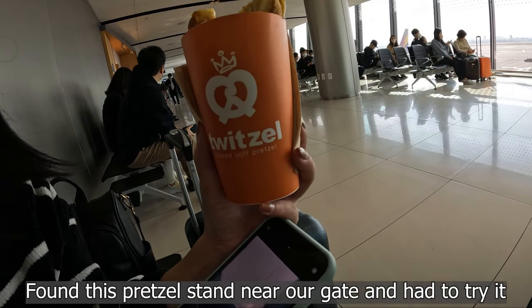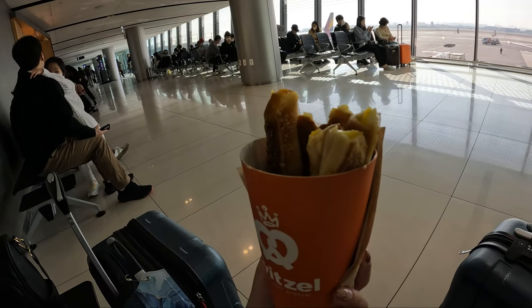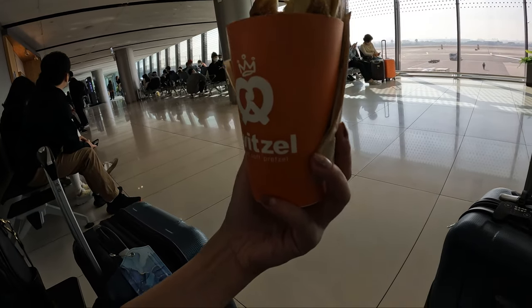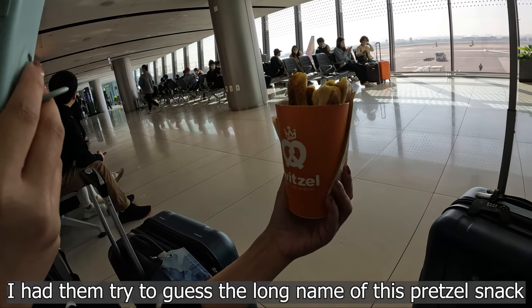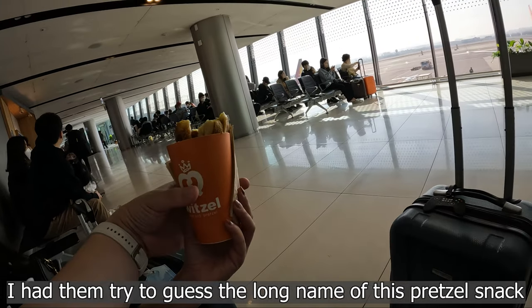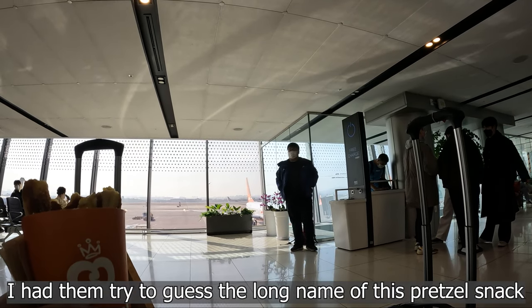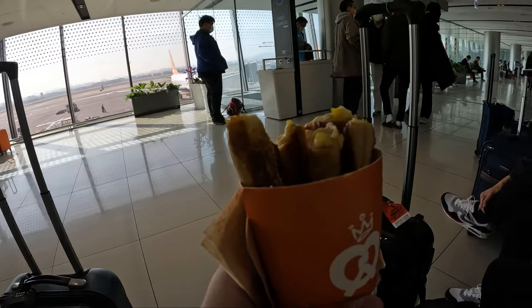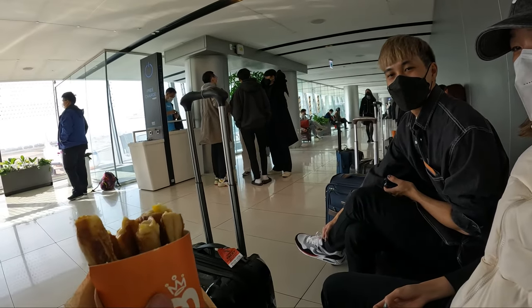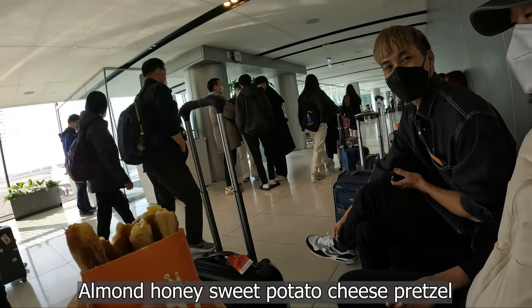We played a guessing game trying to figure out the full name of the snack. Clues included: it's 40% something, then coconut, then sweet potato, then cheese potato sticks. The full name turned out to be: honey glazed almond sweet potato cheese pretzel sticks — quite a mouthful. We broke it down word by word: honey glazed, almond covered, sweet potato, cheese, pretzel sticks. That's the full name.